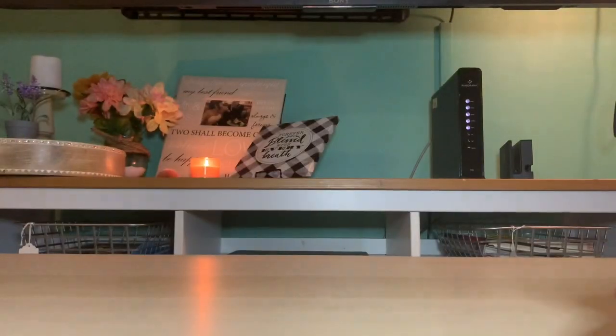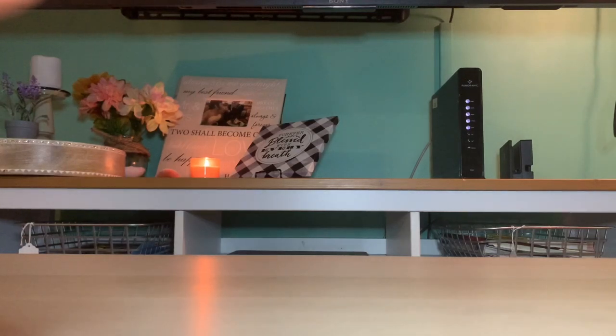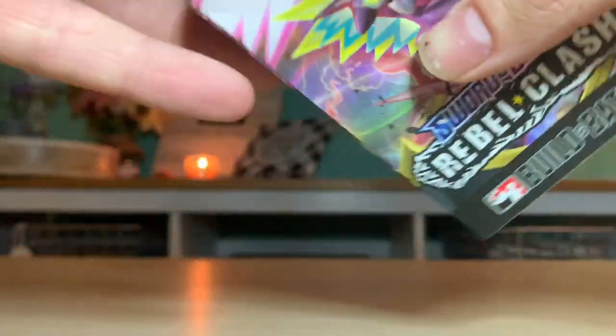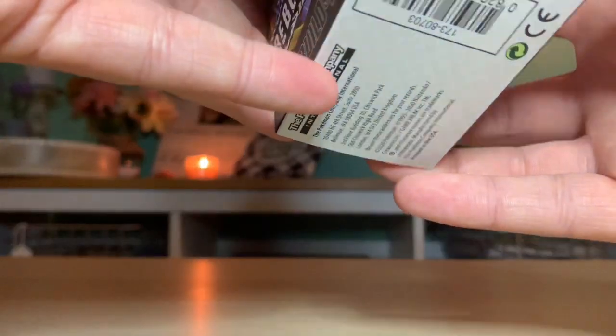Me and my wife are gonna take turns opening up the packs and showing you what we got. Janela's gonna open up the first pack because she's got nails and I don't. We took the plastic off just to show you guys the authenticity. This is the first time I've ever seen one of these - it's like a miniature booster box.